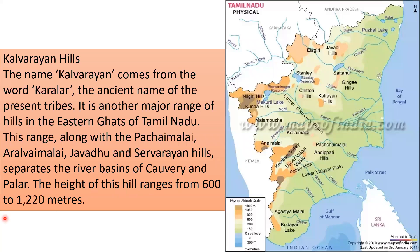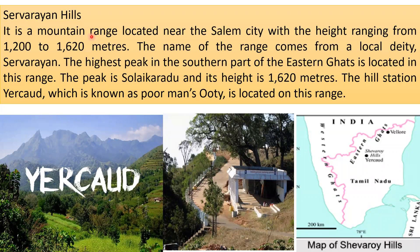The height of the Kalvarayan Hills ranges from 600 to 1020 meters. Shevarayan Hills is a mountain range located near the city of Salem, with heights ranging from 1200 to 1620 meters. The name comes from a local deity, Shevarayan. The highest peak in the southern part of the Eastern Ghats, Chola Karadu at 1620 meters, is in this range. The hill station Yercaud, known as the 'poor man's Ooty,' is located here.